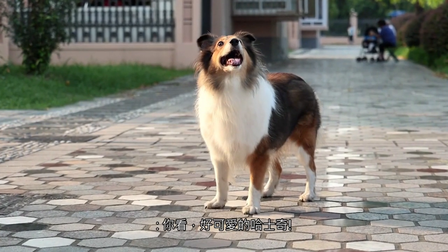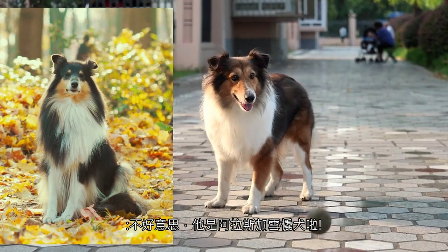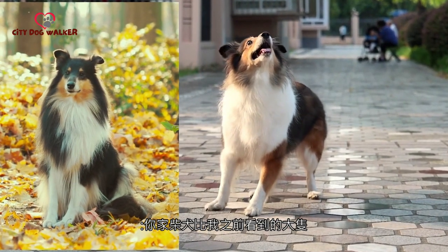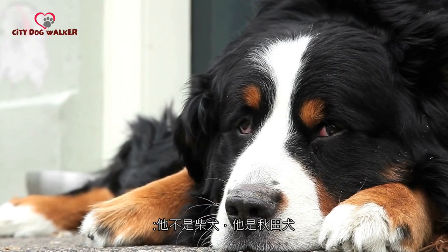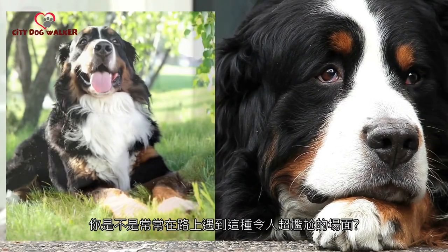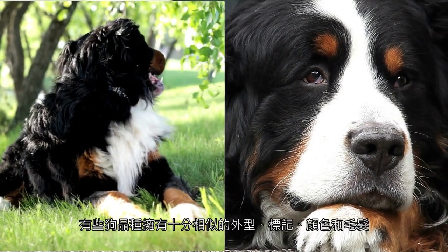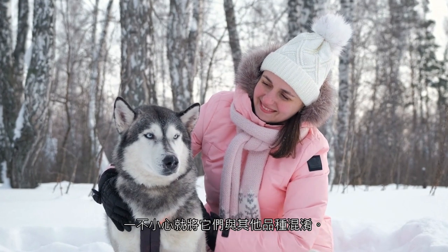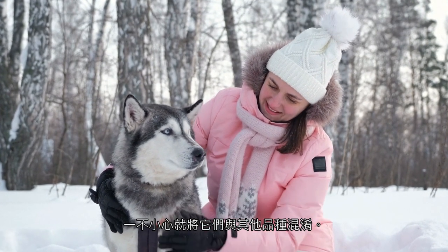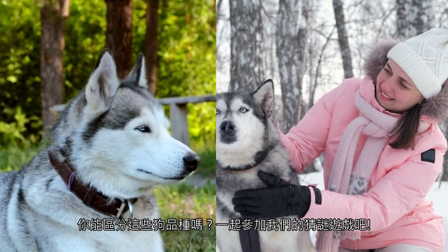Look, what a cute husky! Excuse me, he's an Alaskan Malamute. Your Shiba Inu is bigger than the one I've seen before. He is not a Shiba Inu, he is an Akita Inu. Do you often encounter this super embarrassing scene on the road? Some dog breeds have very similar appearances, markings, colors, and coats, and it's easy to confuse them with other breeds. Can you tell the difference between these dog breeds? Join us in our guessing game.